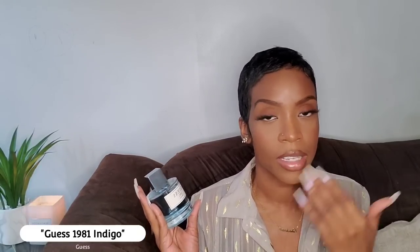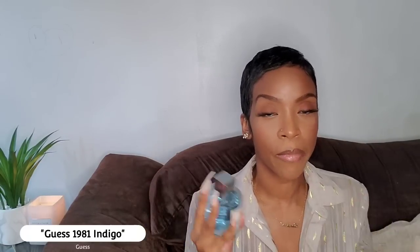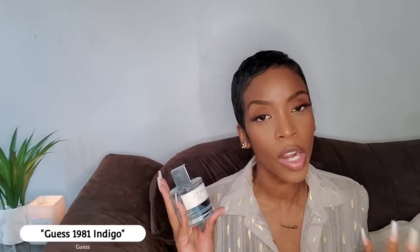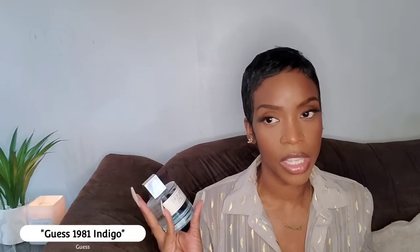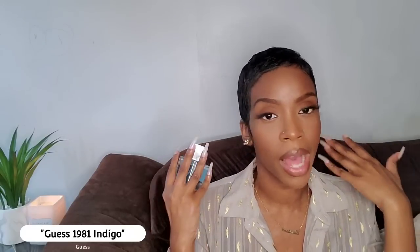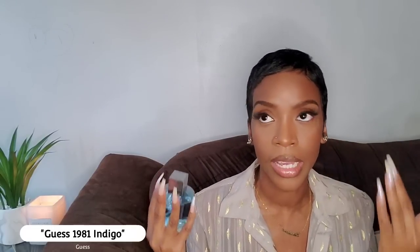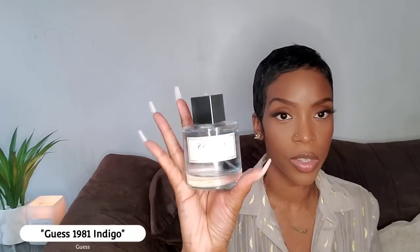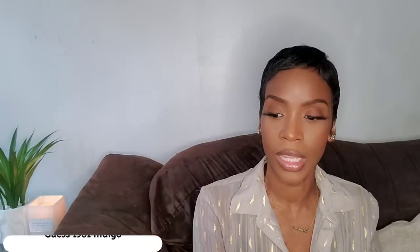In terms of performance, this fragrance is tricky. First time I wore it I thought it didn't last, but the next time it lasted all day. A lot of you say the same — one day it does, one day it doesn't. Just be strategic: spray on warm areas like your neck, the crook of your elbows, and behind your neck. This is Guess 1981 Indigo, and it's a beautiful scent definitely worth checking out.